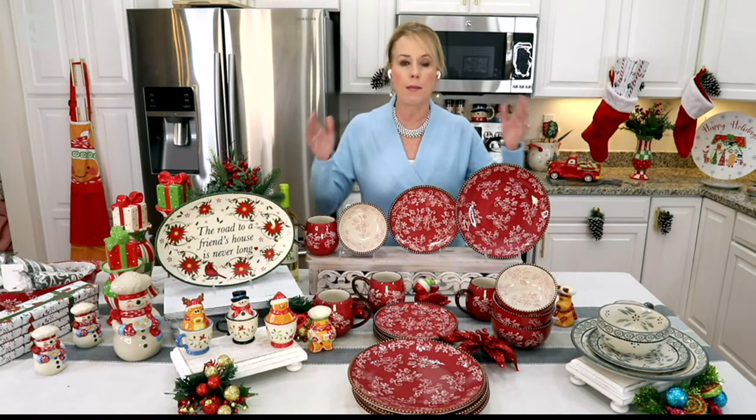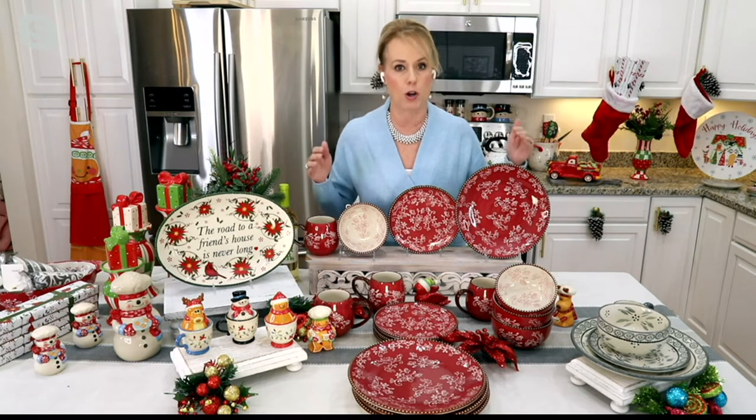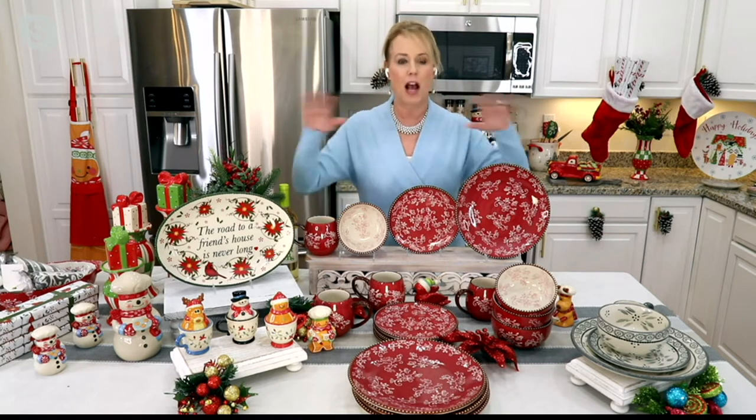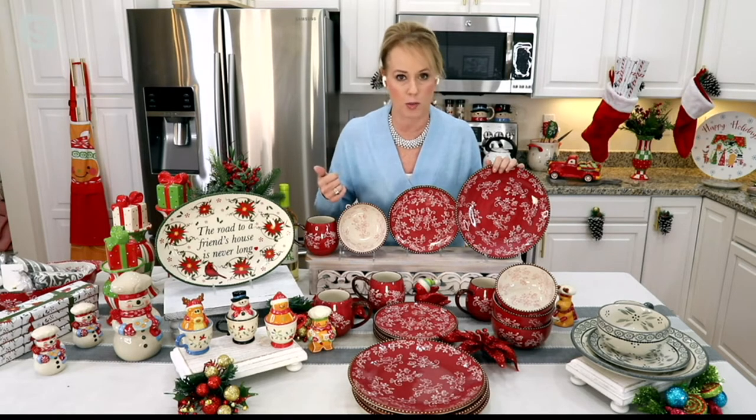It's metal utensil safe. And we all know dinnerware is the anchor to our kitchen, our home, our table. Everything starts after dinnerware when you set your table. So you should have beautiful dinnerware that is functional as well.